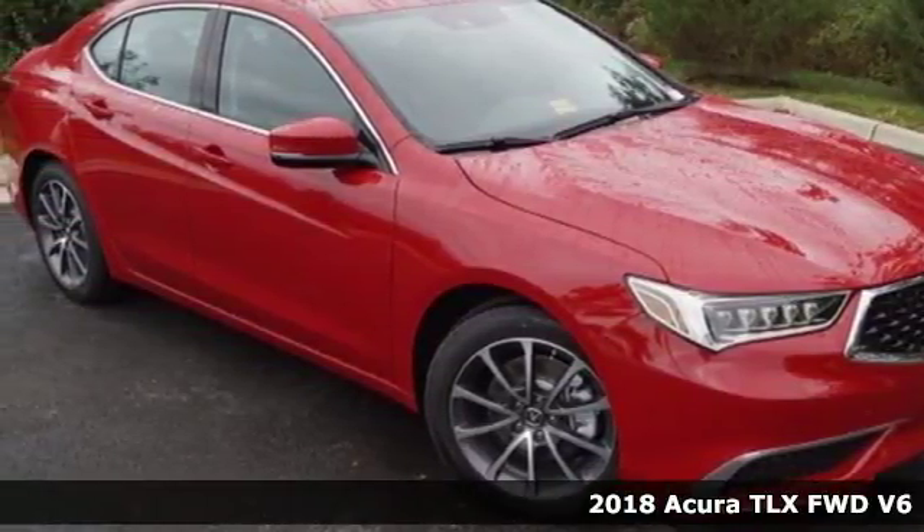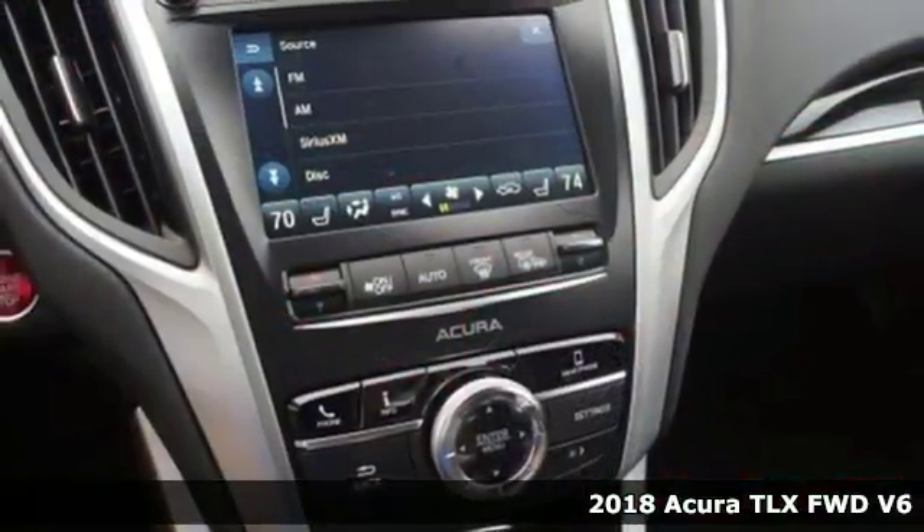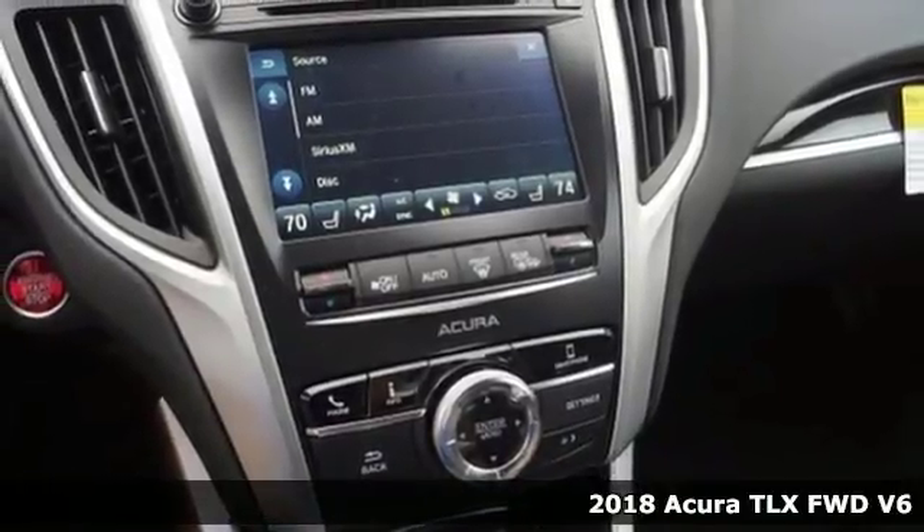It's a 2018 Acura TLX. Acura has a legacy of innovation, a legacy that continues here.